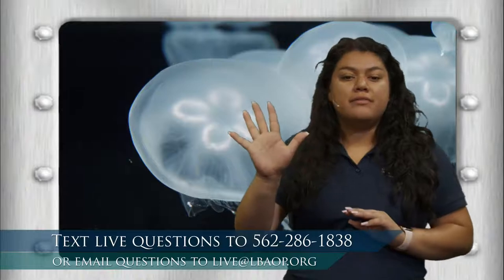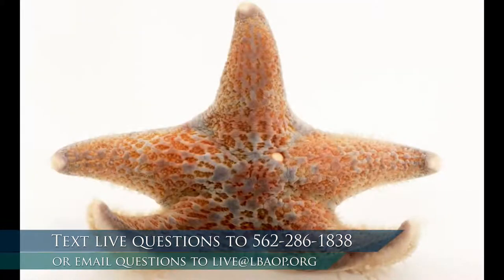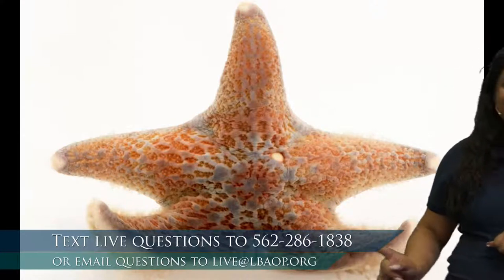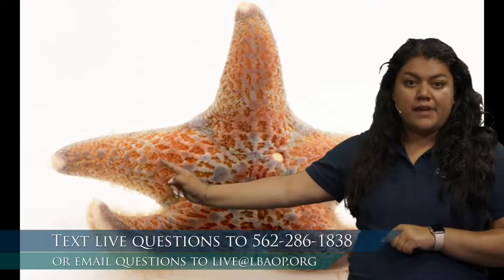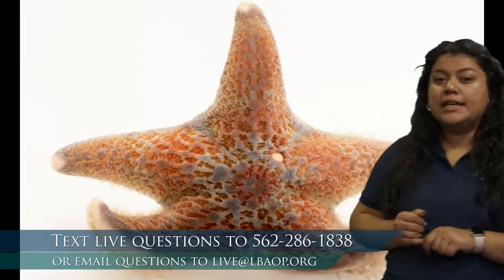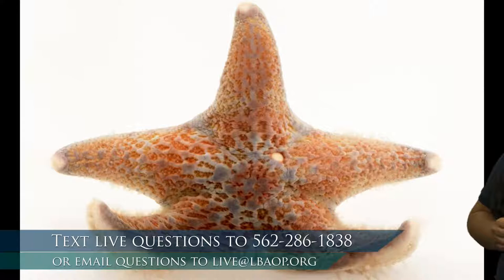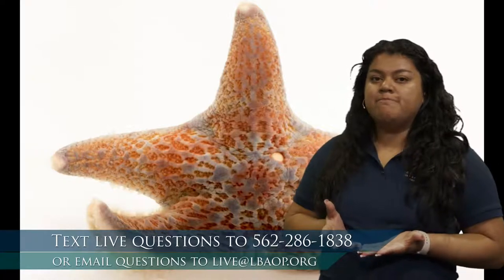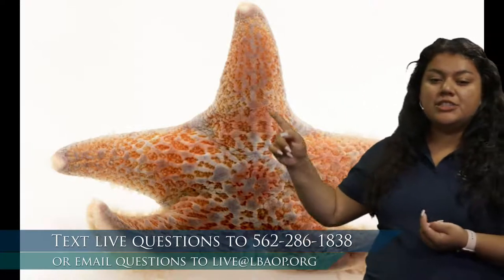Now we're going to take a look at number five. This is a very cool picture. Does this look like five of one animal? I don't think so, but what does it look like we might have five of? I see maybe one, two, three, four, five arms. So if this has five arms, what do we think it is? It looks like a sea star to me. Sea stars are very cool — they do have those five arms, and one really cool fact is that if a sea star loses one of its arms, it can actually grow it back.